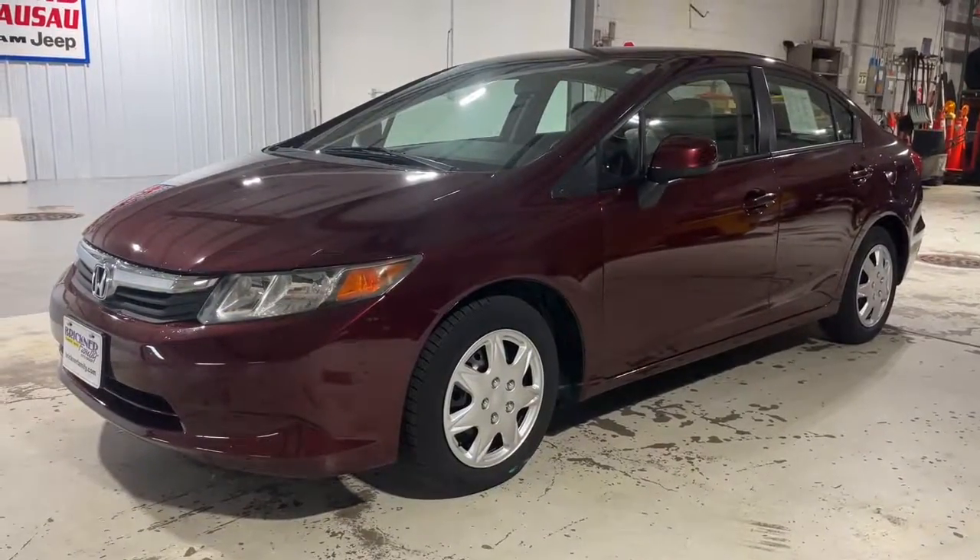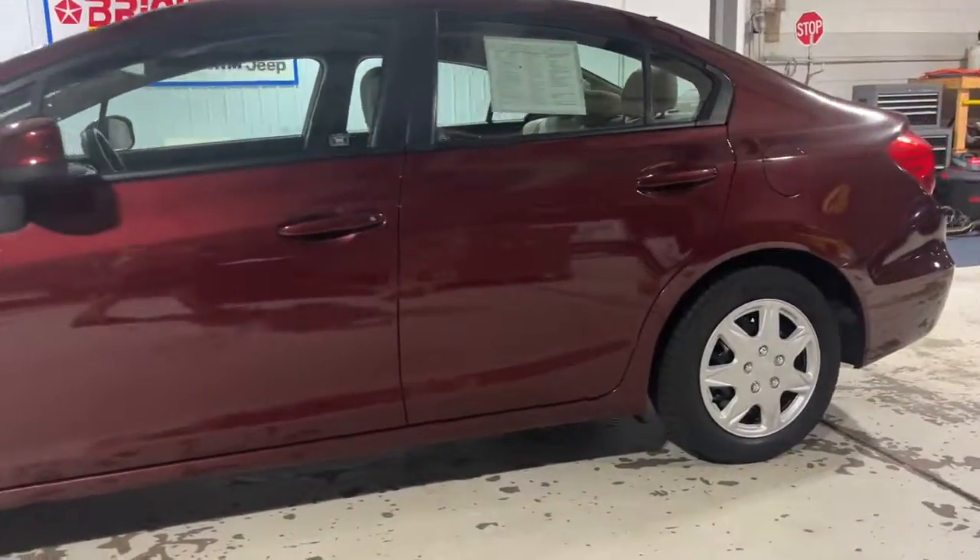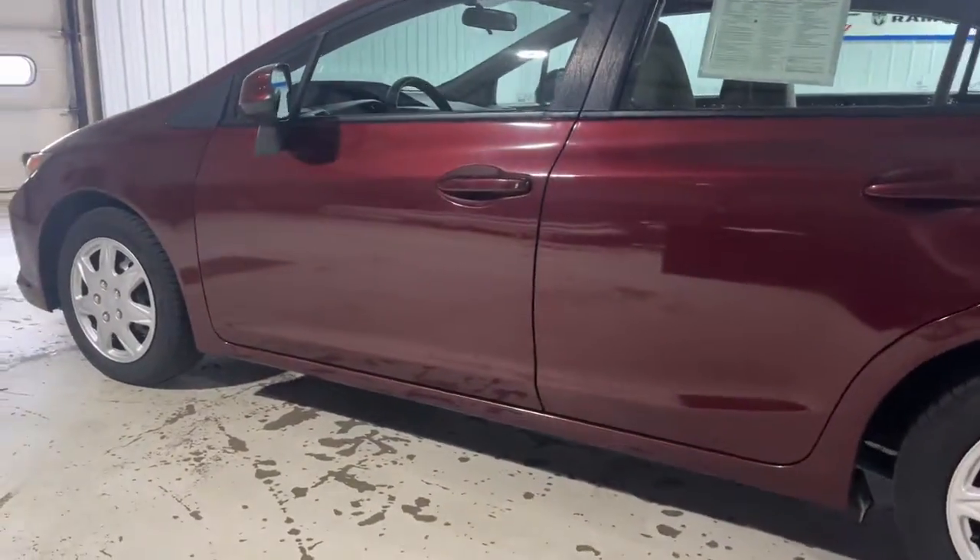You just found the 2012 Honda Civic. This vehicle is an outstanding buy with fewer than 100,000 miles on the odometer.